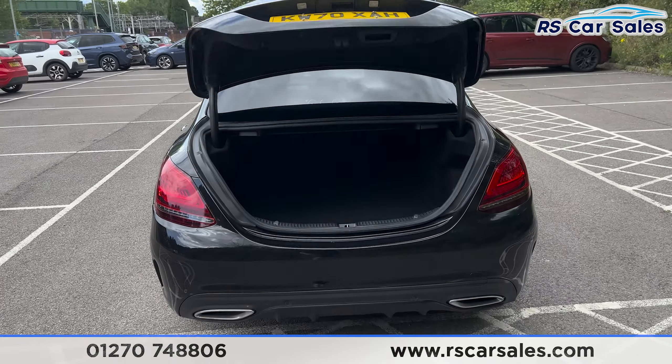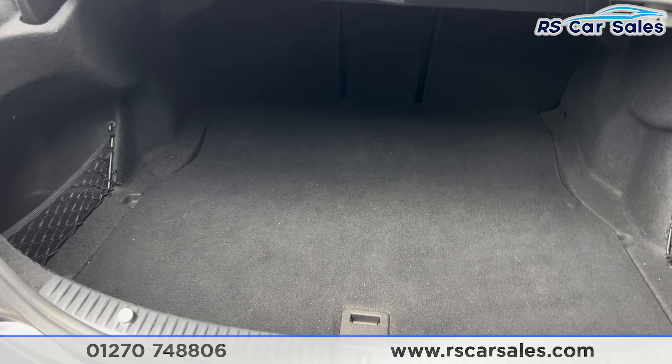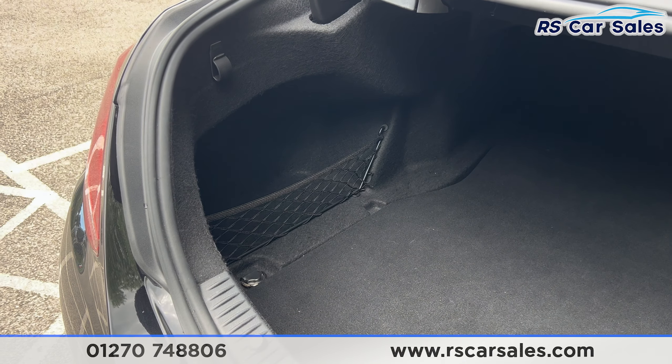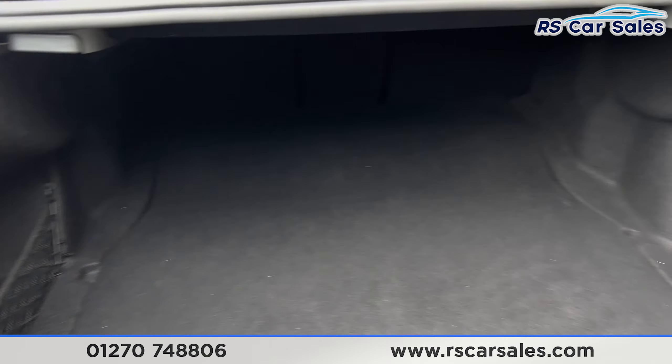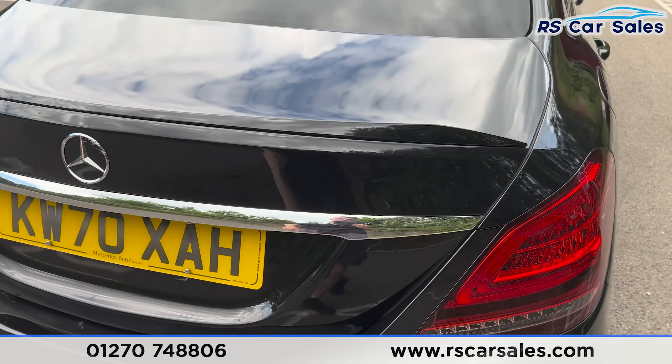Around to the rear you'll find the rear diffuser. We also have the tailgate which, if we press the button on the remote, will pop open just like so. Inside we have plenty of space going quite far back, storage nets and hooks on either side, and a handle to pull the boot back down.